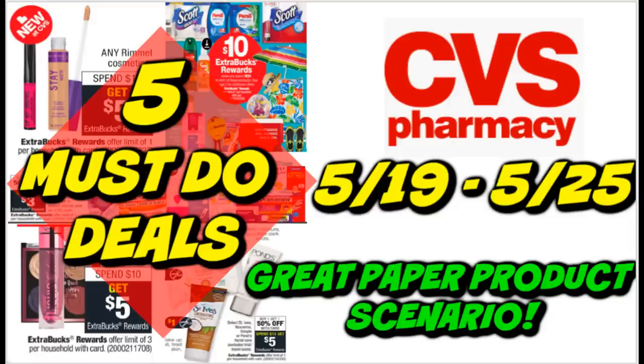It is time for the five must-do CVS deals for the week of May 19th through May 25th. I do have five scenarios for you guys, including a bonus lookout deal that you'll want to look out for on Sunday or when you go couponing. I'll keep you posted on that one as well.